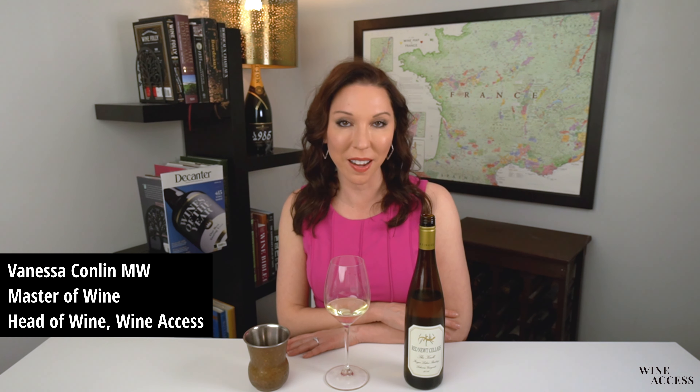My name is Vanessa Conlon, Master of Wine and Head of Wine at Wine Access, and as part of the Decanter Wine Club, I'm very excited to be tasting the 2016 vintage of Red Newt Cellars, The Knoll, the Lahoma Vineyards Riesling from the Finger Lakes in New York State in the United States.